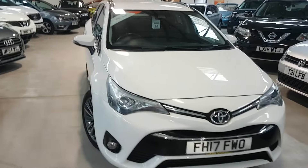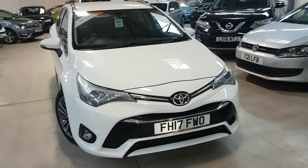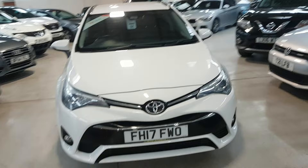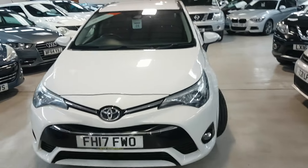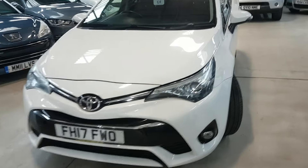There's no admin fee with us, so literally the price you see is the price you pay. There's no hidden costs, no surcharge if you don't have finance with us — it's all as you see it. So without further ado we'll show you around.